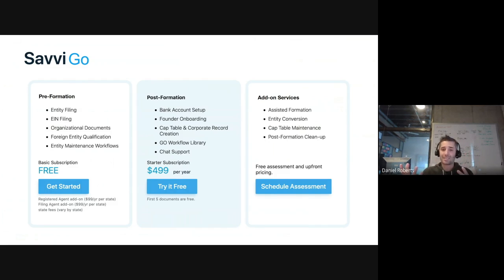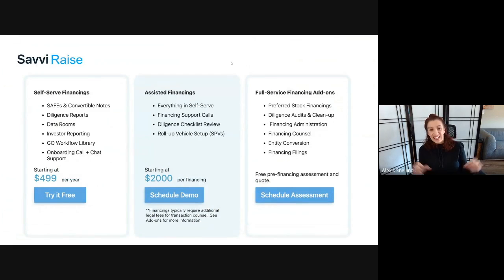If you want to speak directly with an attorney for counsel or a white glove experience, those add-on services are available as well. WeTransact companies that sign up for a Savvy subscription also get credits toward these services — up to a certain amount depending on the subscription level. Savvy Raise is a bundle of tools and services for companies that are actively raising money.